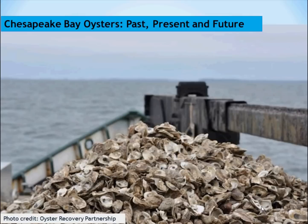One of the most famous and recognizable species in the Chesapeake Bay, Crassostrea virginica, or the Eastern Oyster, once really abundant, is now less than 1% of what the population once was.